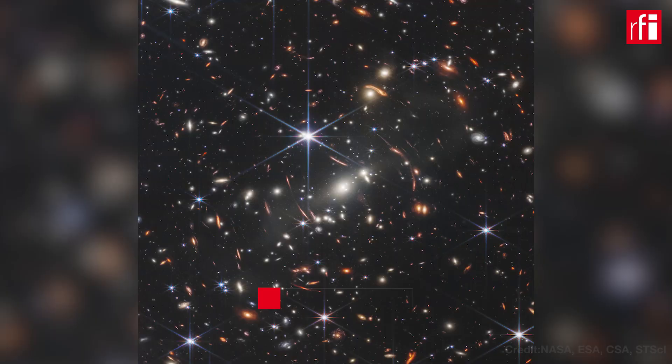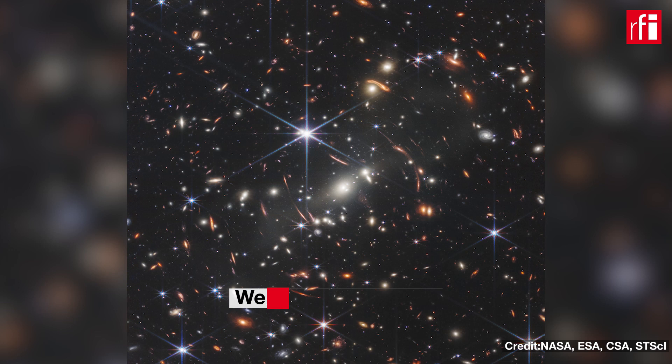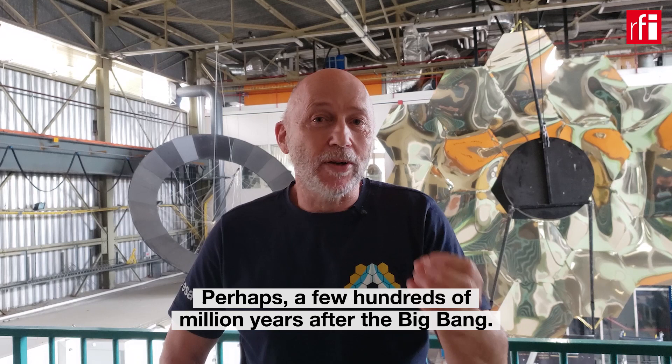Just to show you in full scale how big the James Webb primary mirror is. You can see a lot of things in this image, a lot of galaxies. And we were pretty sure that there are galaxies which are very far away, maybe a few hundred million years after the Big Bang.